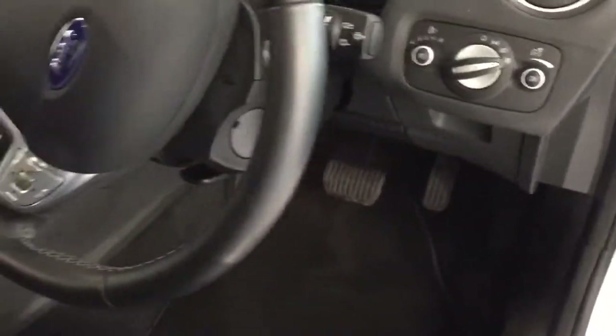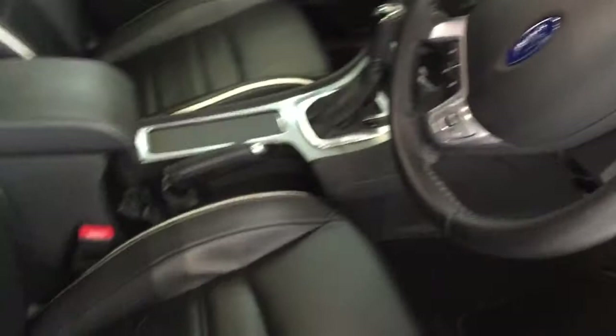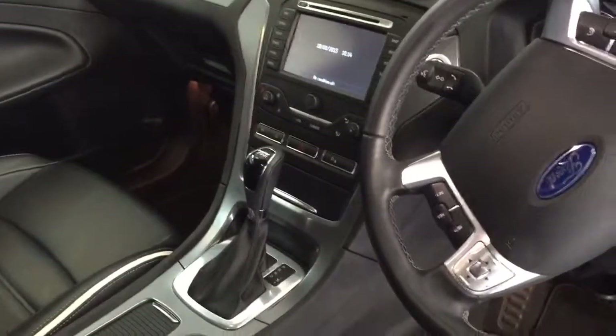It's got automatic lights, automatic wipers, Bluetooth, cruise control, and a leather steering wheel. The leather on this car — don't mistake it for man-made leather, this is proper Nappa leather. It's beautiful, the kind you get in your absolute prestige vehicles. This is top of the range; it doesn't get any better than this car.